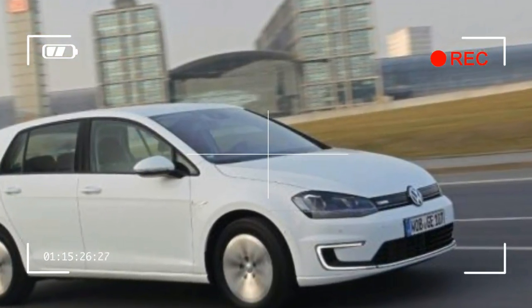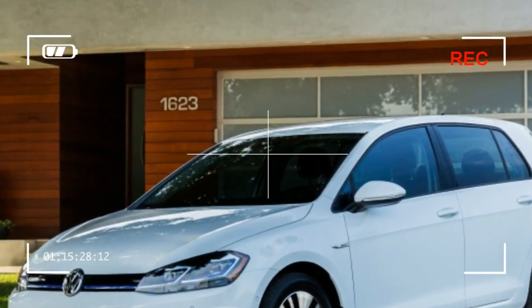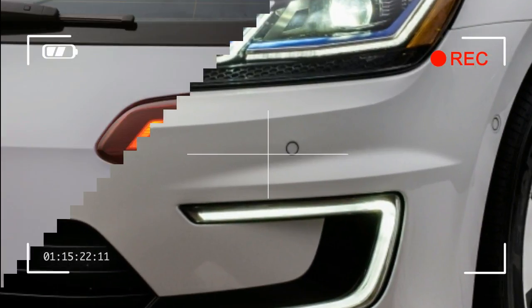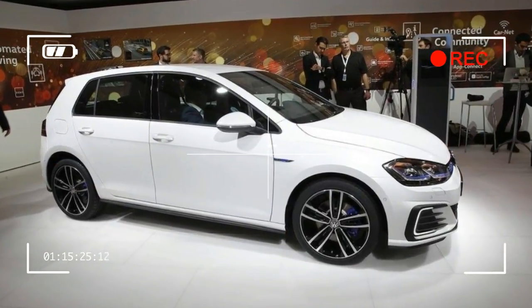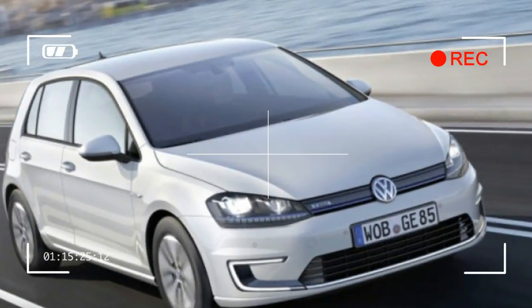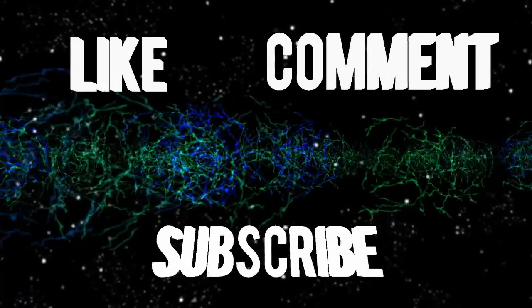The new 3,450-lb E-Golf can indeed be a silent sprinter off the line, with plenty of thrust to keep pace with traffic. 0-60 mph is claimed at 9.6 seconds, but that's surely conservative, as we did it in 9.4 with the 2016 model. It'll go 85 mph, sufficient to collect a speeding ticket pretty much anywhere in America.